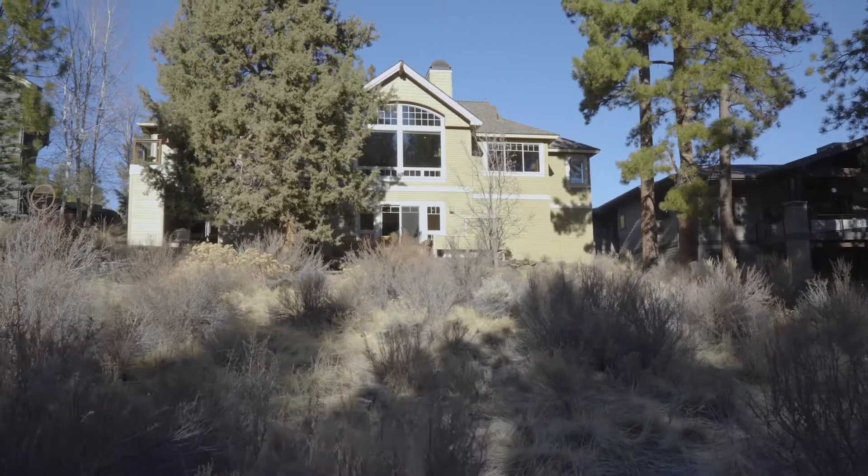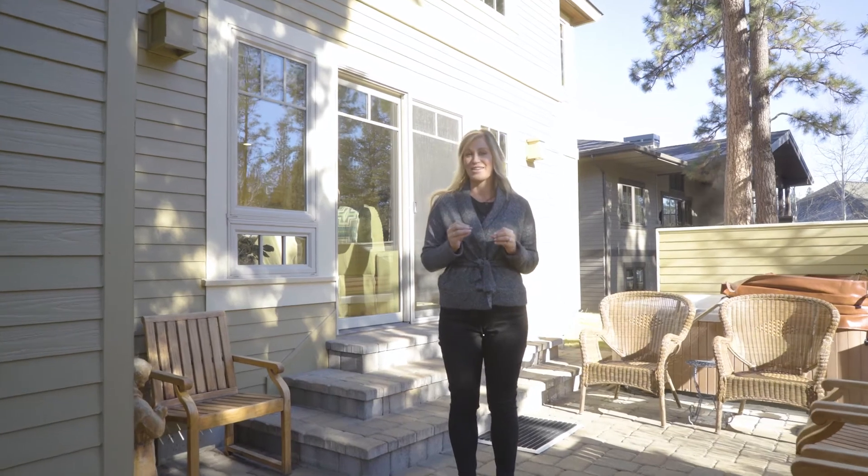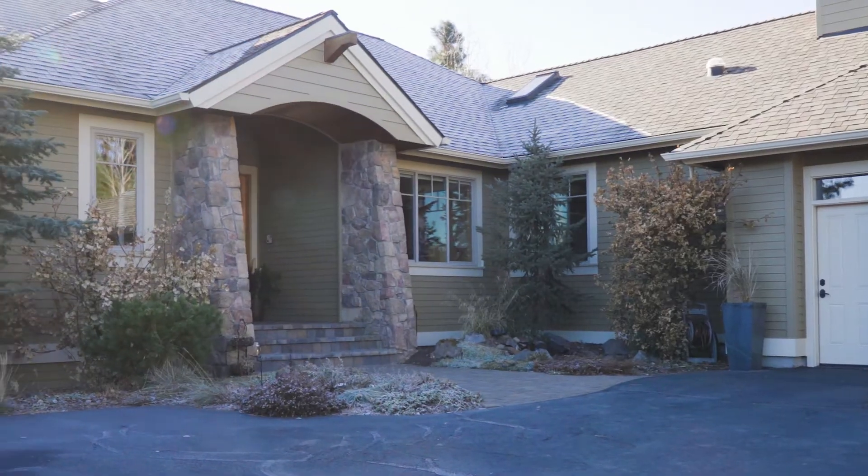As you can see, there's a lot to love here in this 3,275 square foot home in the heart of the west side of Bend. I invite you to come have a look for yourself.